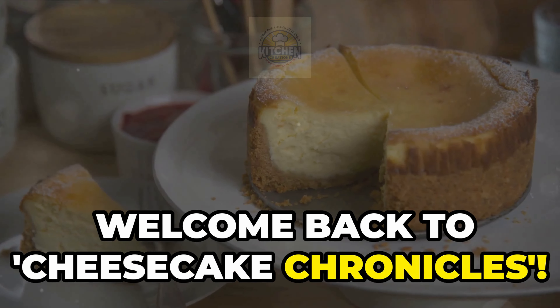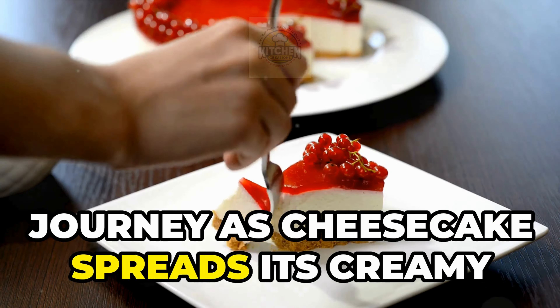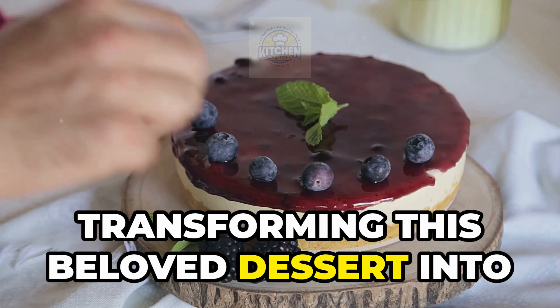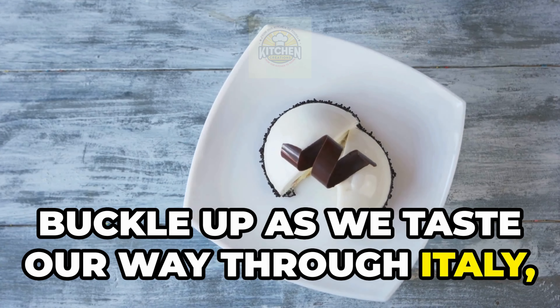Welcome back to Cheesecake Chronicles. Today we're continuing our delicious journey as cheesecake spreads its creamy wings across Europe. Each country we visit adds its own unique twist, transforming this beloved dessert into something uniquely their own. So buckle up as we taste our way through Italy, Germany, and France.